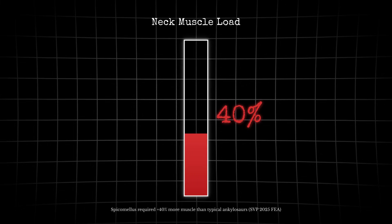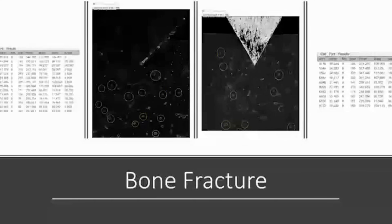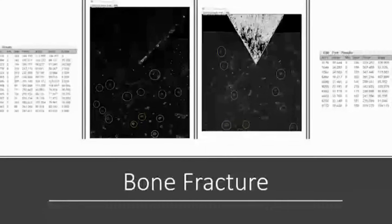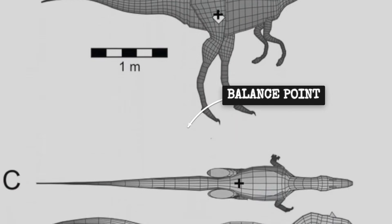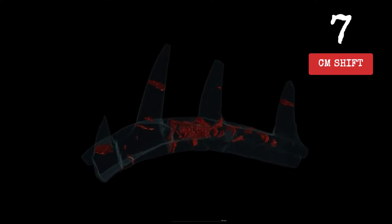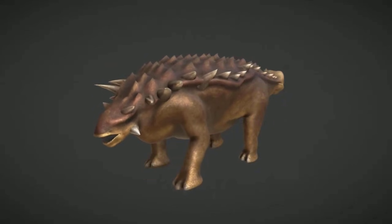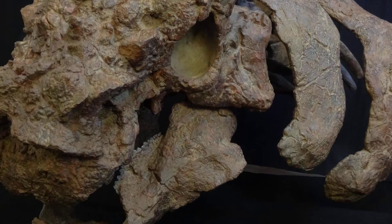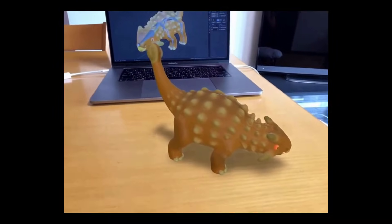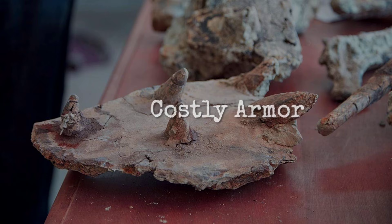Calculations show that to keep the neck stable, Spicomelus needed muscles at least 40% stronger than those of its closest ankylosaur relatives. Without that extra power, the vertebrae would have risked microfracture under even modest movement. With so much mass anchored forward, the animal's balance point shifts toward the head — several centimeters ahead of where it would sit in a typical armored dinosaur. This forward bias means every step, every nod, demanded constant muscular correction. The spikes, rigid and heavy, would have limited rapid movement and made sharp turns risky.